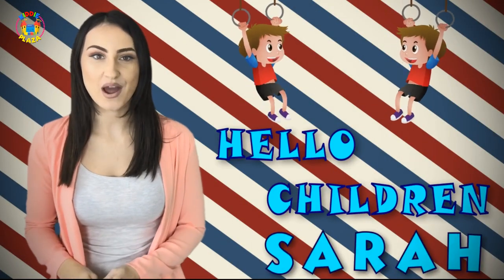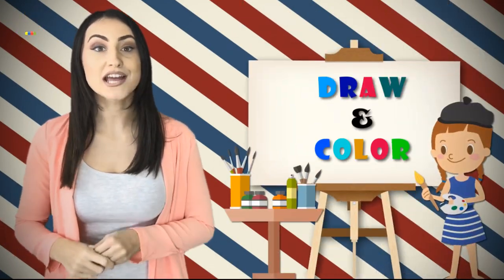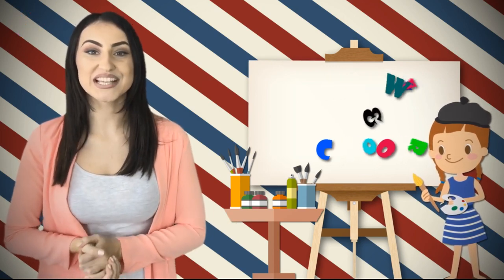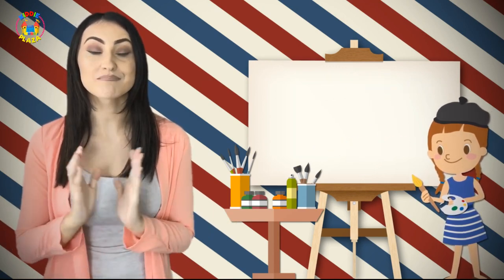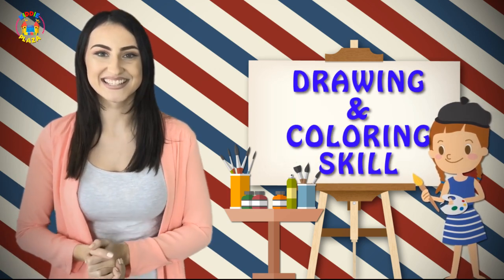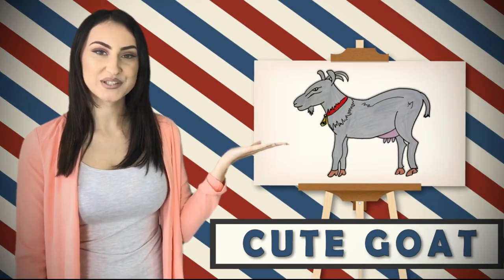Hello children, I'm Sarah. Wanna learn how to draw and color? Great! With our illustrated videos and step-by-step tutorials, it's amazingly easy to improve your drawing and coloring skills. So kids, grab a marker and follow me. Today I will teach you how to draw and color a cute goat.